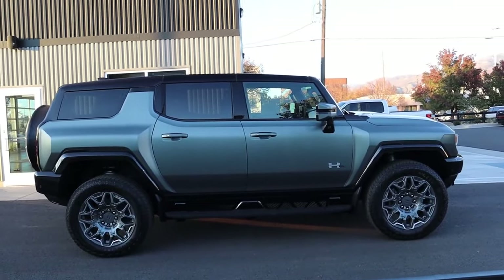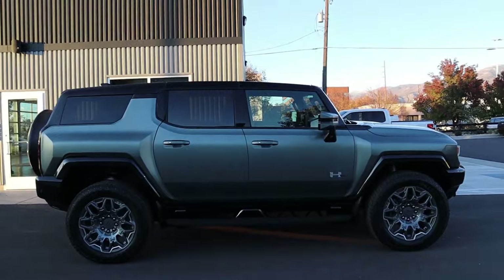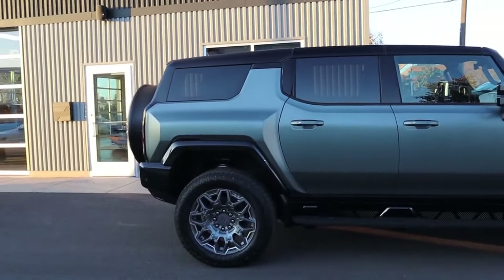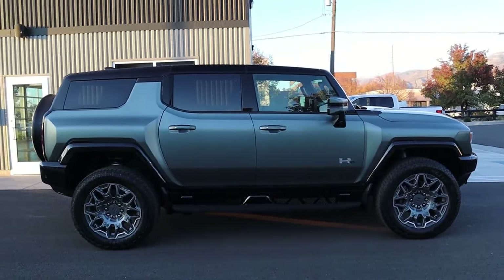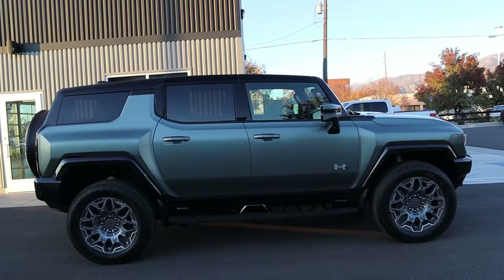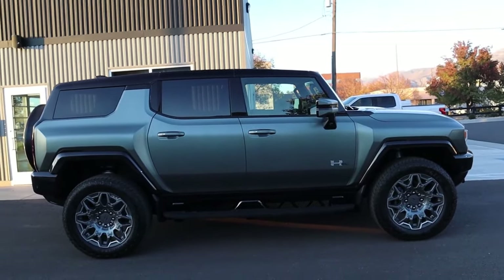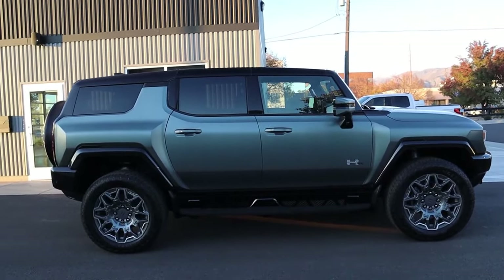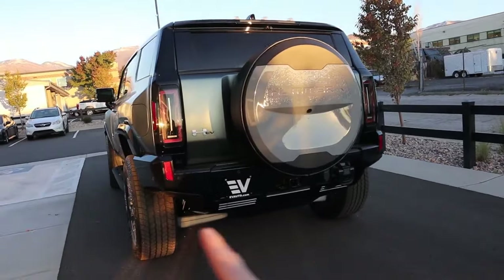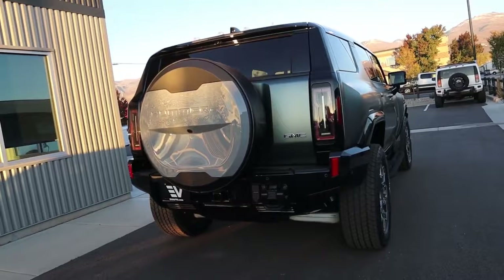The SUV measures 196.8 inches without the rear spare tire and 206.7 inches with it — roughly the same length as a Ford Explorer. It's a two-row vehicle despite being that long, which is why it feels extra large inside and out. It sits 77.8 inches tall, actually slightly smaller than the pickup truck. But the width is where it's most noticeable: 93.7 inches from side mirror to side mirror, nearly eight feet wide — the same as the pickup truck.